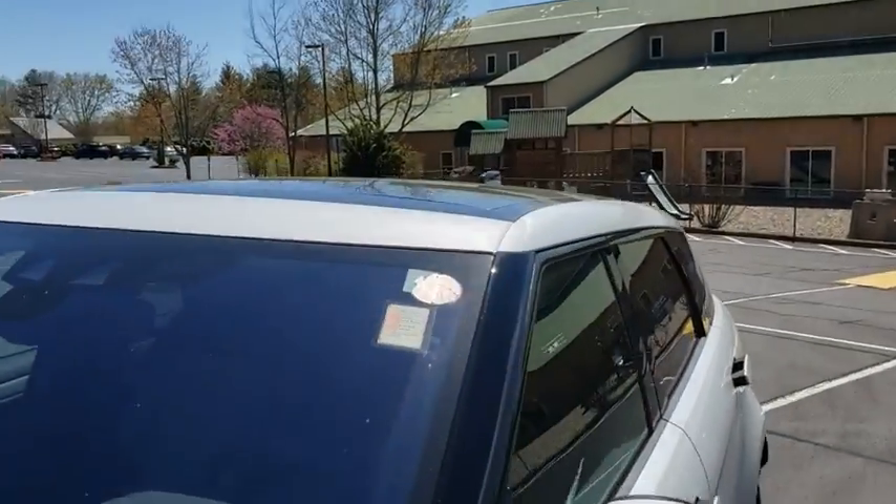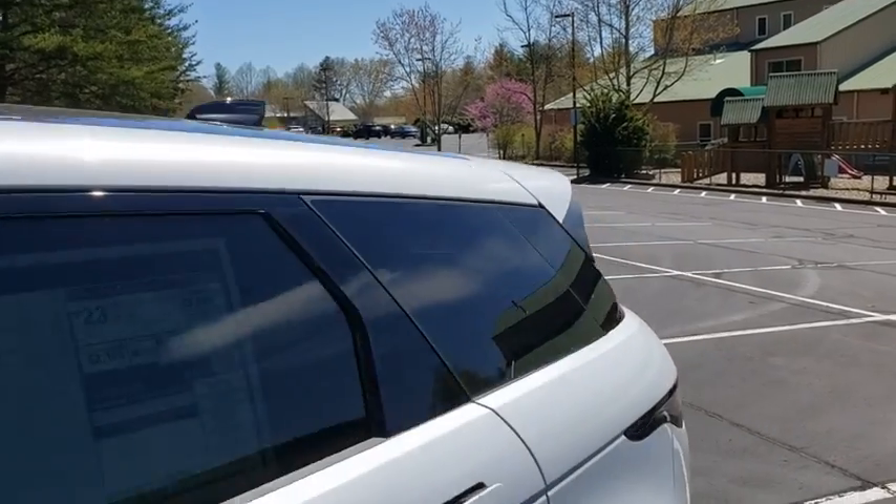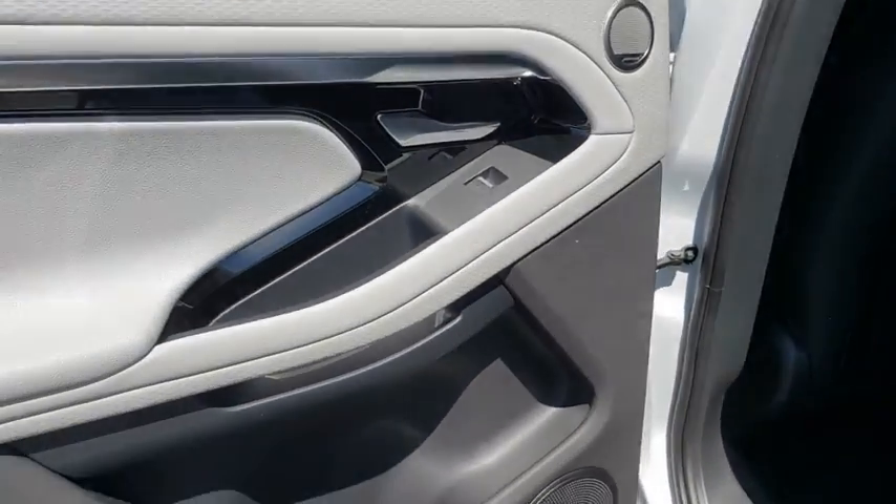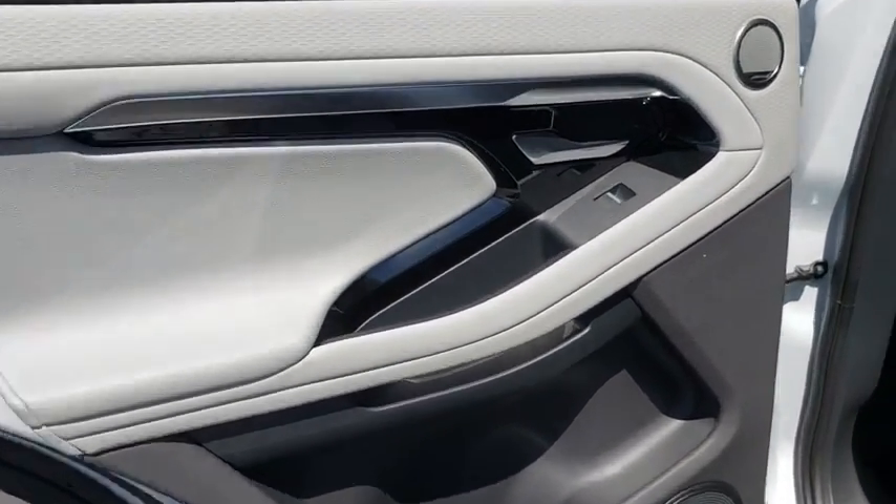Leather-wrapped steering wheel, adjustable steering wheel, power steering, cruise control, auto-dimming rear-view mirror, aluminum wheels, keyless start. If you like it online, you'll love it in your driveway. Take it for a spin today.